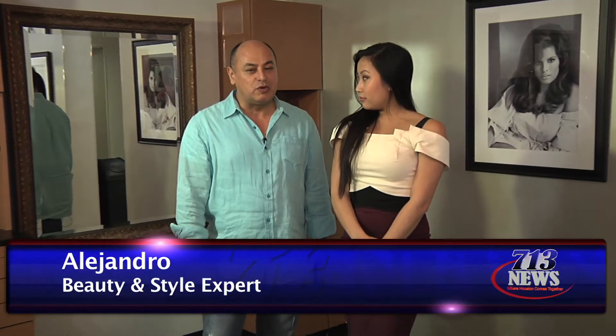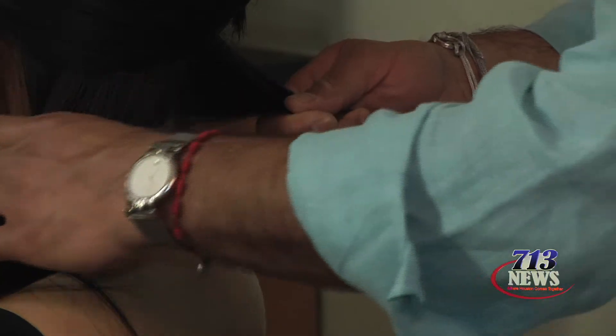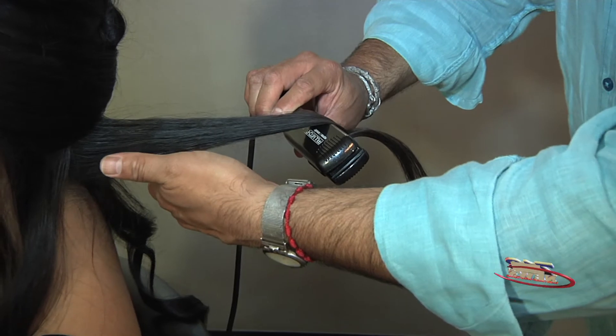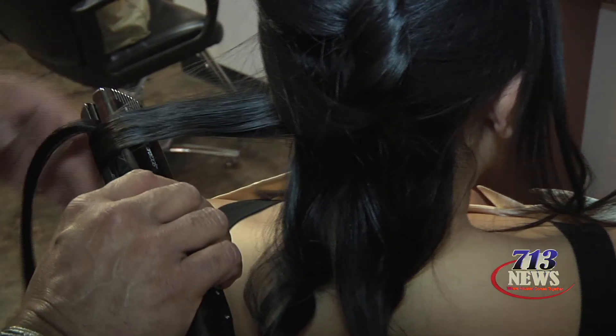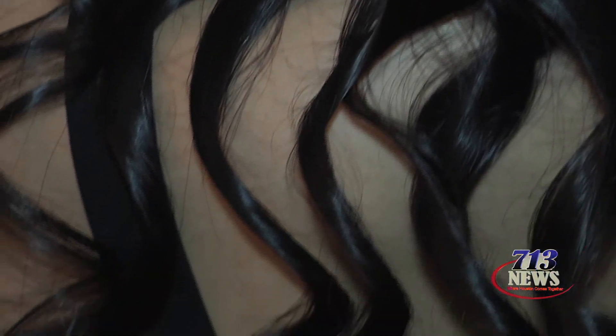Thanks Cindy. I'll give you a tip on how to quickly style a bold look. Right now I'm doing sections and I'm going to do a sub-curl — you can go with bigger sections, but the hair's going to be more straight than curly.